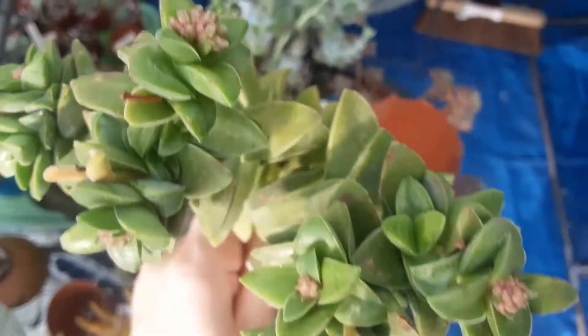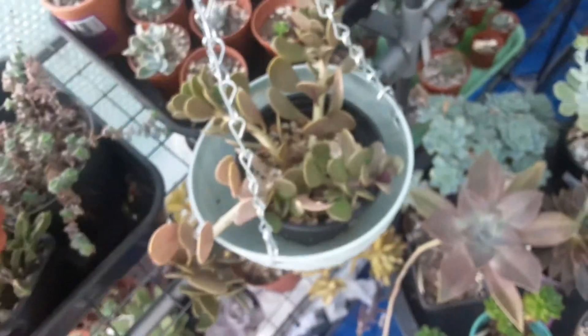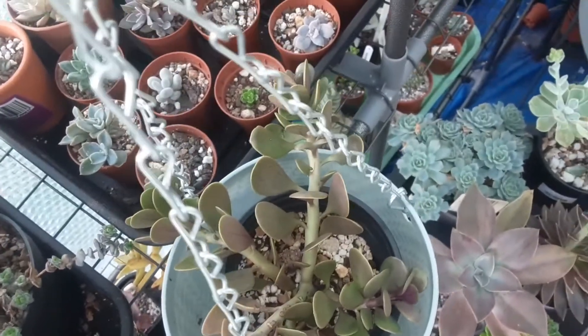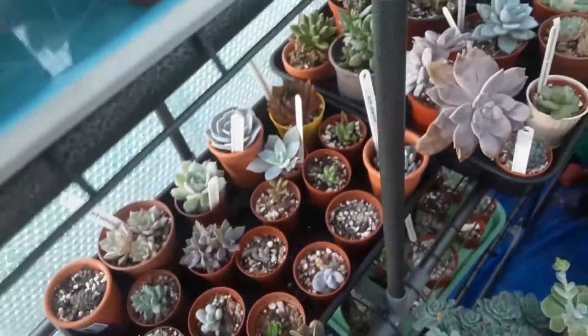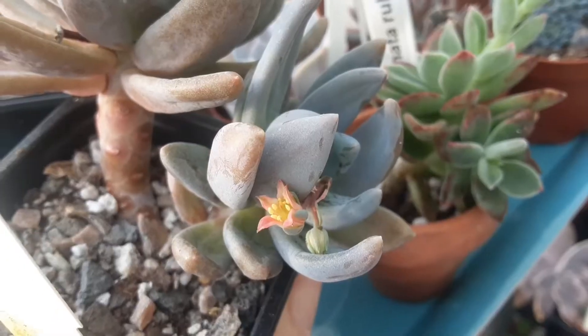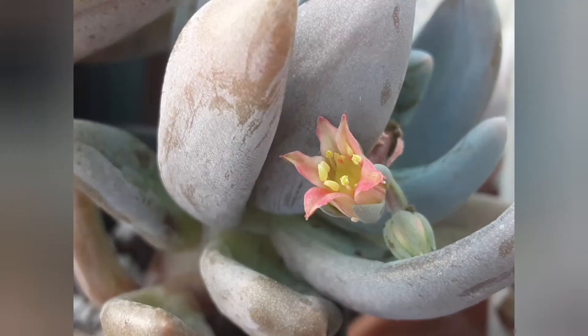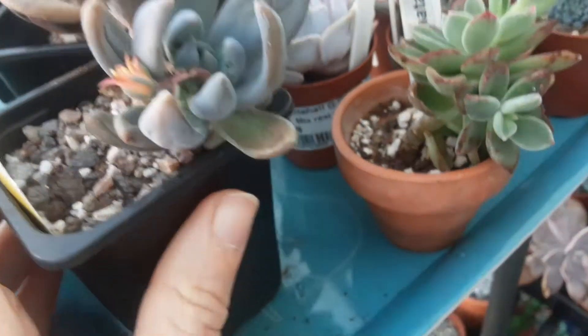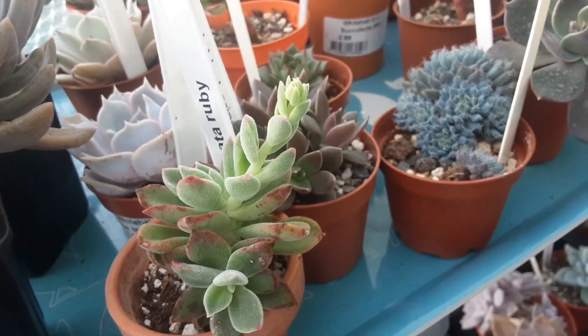Now the first bloom of this year is this blue mist. It already bloomed last year and had those two buds which I thought would not open up, but it was a nice surprise at the beginning of this new year.